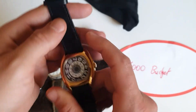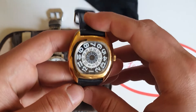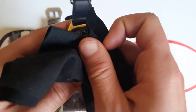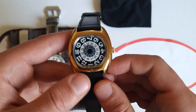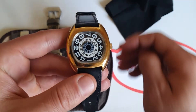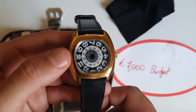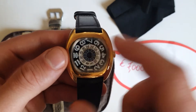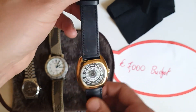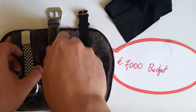And the vintage watch for that budget would be my beautiful German jumping hour, minute, and flying seconds watch — we recently found out the origin of the movement. Around 500 euros. So that's the 7000 euros budget.